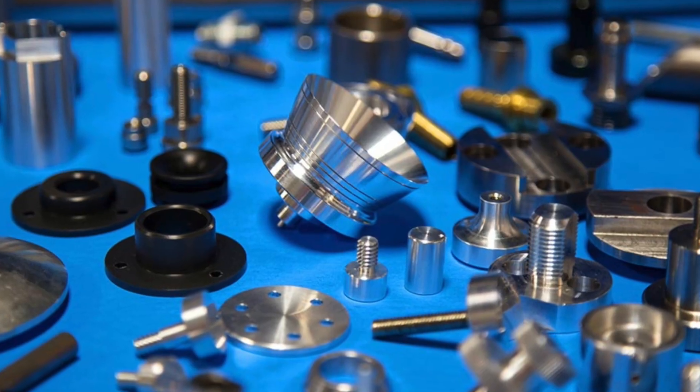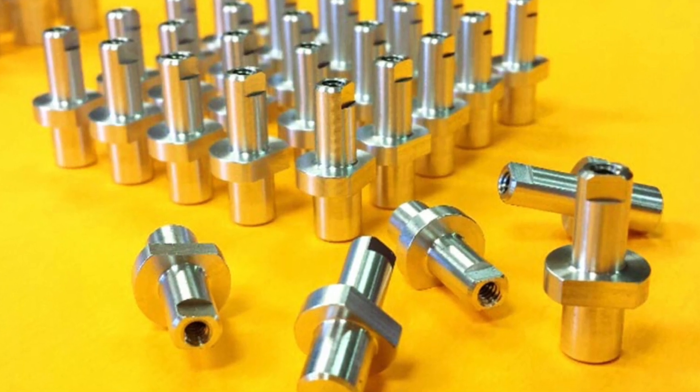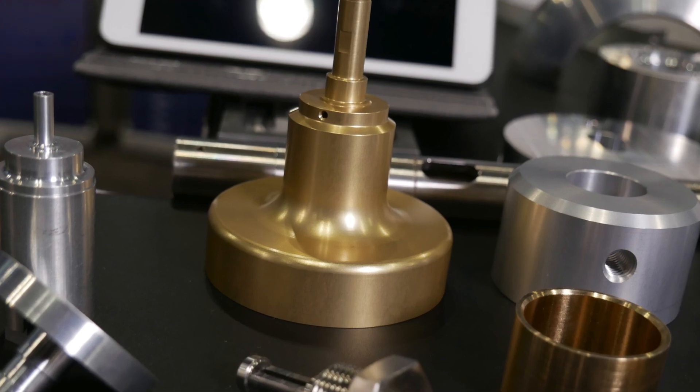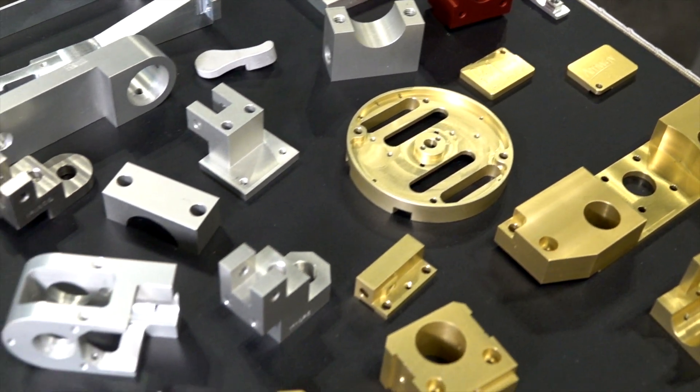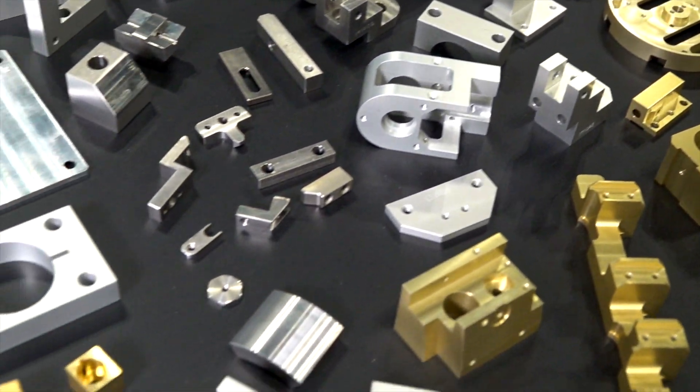Machine parts for automated machinery, like food packaging machinery, some medical money-counting machines, pretty much robotics. What makes us different is that we're very good at design and we can also do the machining. We are a one-stop shop.